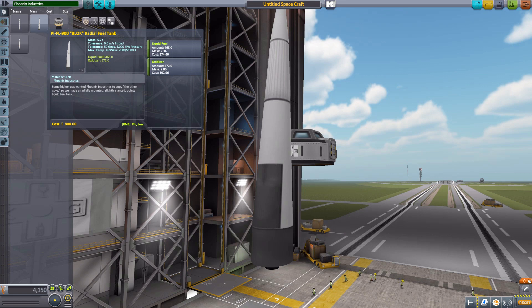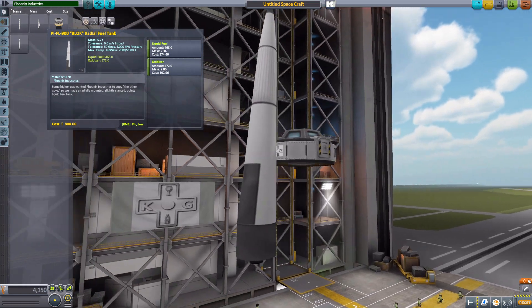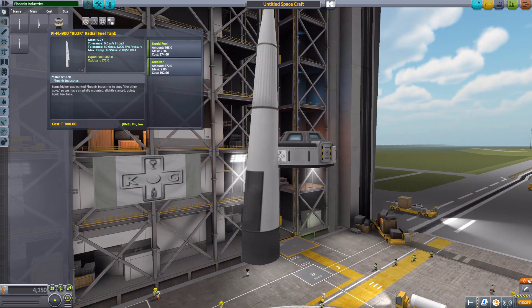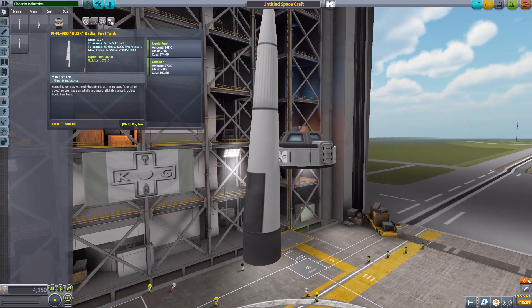As for the amount of fuel it does have, it'll hold 468 liquid fuel and 572 oxidizer. One thing I'm a little bit disappointed in with it is that it doesn't have a built-in decoupler. I would have loved to have seen that personally. So you'll just have to add that in yourself, which isn't too difficult, but for convenience sake, I would have loved to see that.